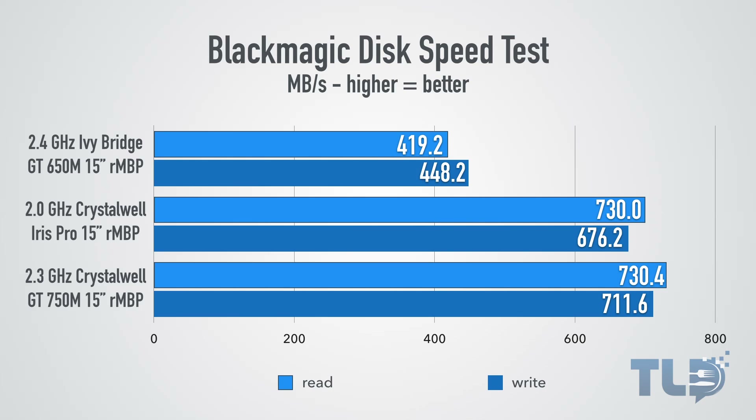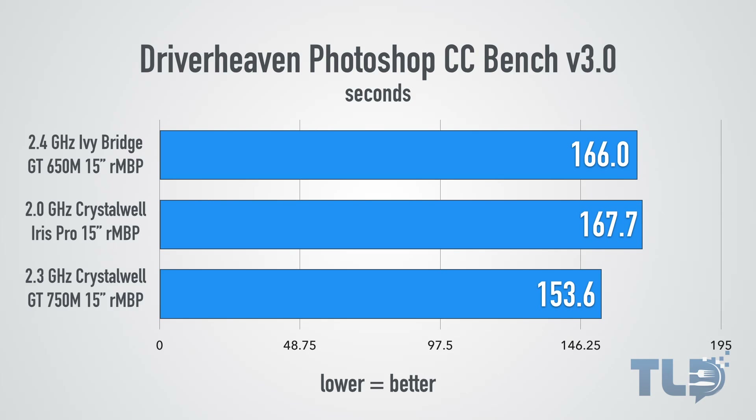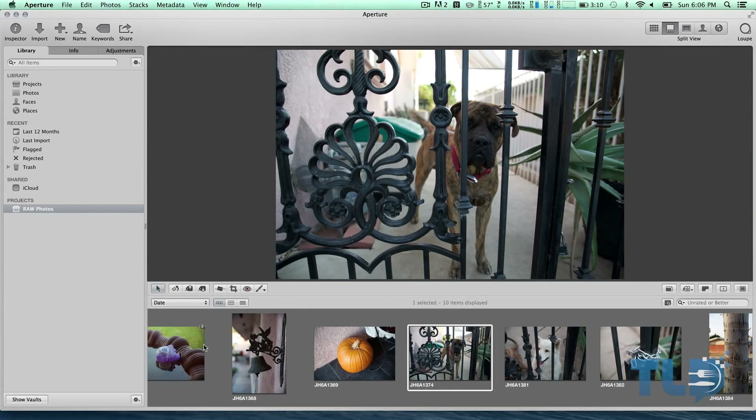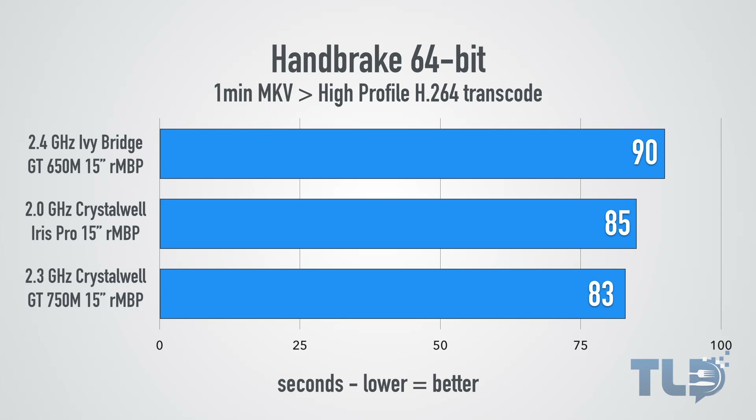In the Black Magic Disk Speed Test, both Crystalwell MacBook Pros — the $2,000 and $2,600 models — perform very similarly, and both are a significant improvement over the Ivy Bridge 650M MacBook Pro. A 10.5 gigabyte file duplication test confirms this real-world performance gap. In the Driver Heaven Benchmark version 3.0 testing Photoshop CC, the Crystalwell 750M MacBook Pro outperforms the other two by a pretty significant amount. In Aperture 3.5, converting 10 raw photos to JPEG at 50% size, all three models performed closely with the 750M just slightly on top. In Handbrake 64-bit, transcoding a one-minute MKV file to H.264, the 750M outperformed both models, though not by a large margin.